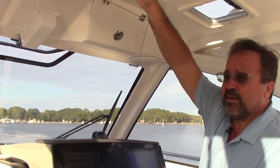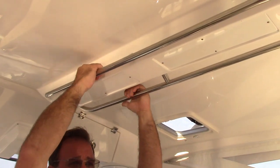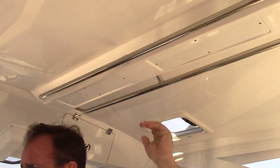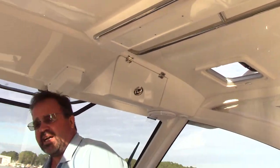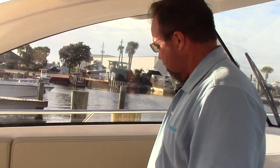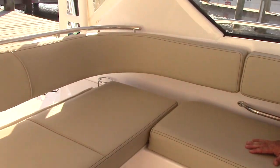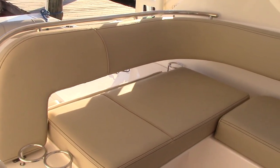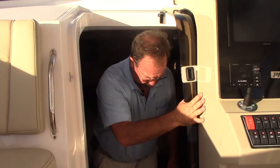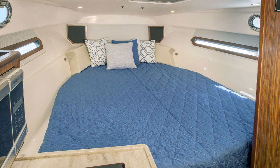There are lots of grab handles throughout — excellent if you're in rough seas. Any time you're going below, there are grab handles all over the vessel. You have an L-shaped lounge that's very comfortable for four adults, plus the captain's chair for comfortable seating up front. On the Pursuit 325 Offshore, you have a full bed in the back and a full bed up front, so it sleeps four very comfortably.